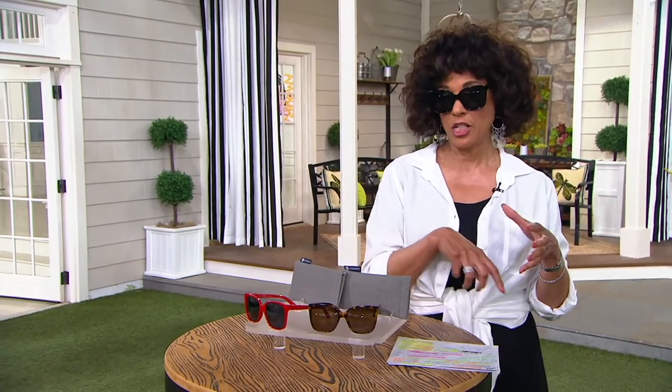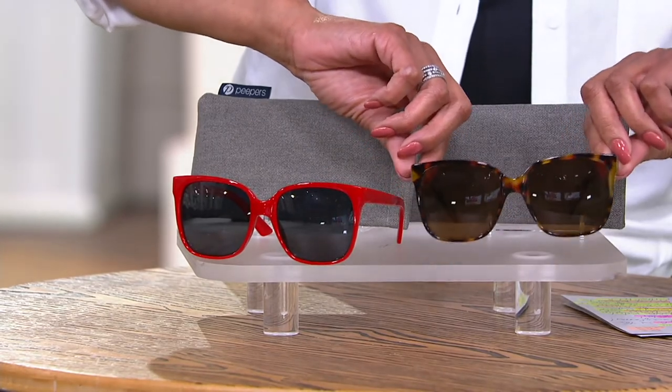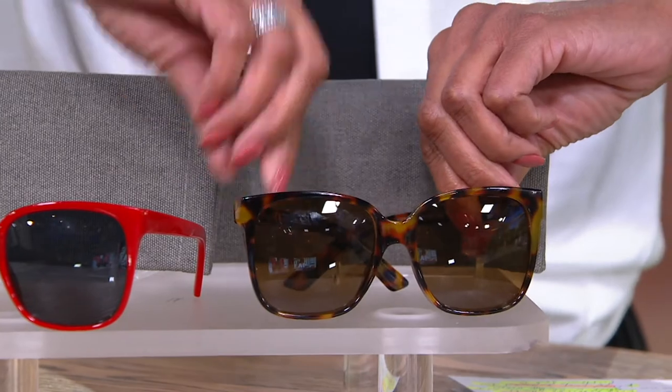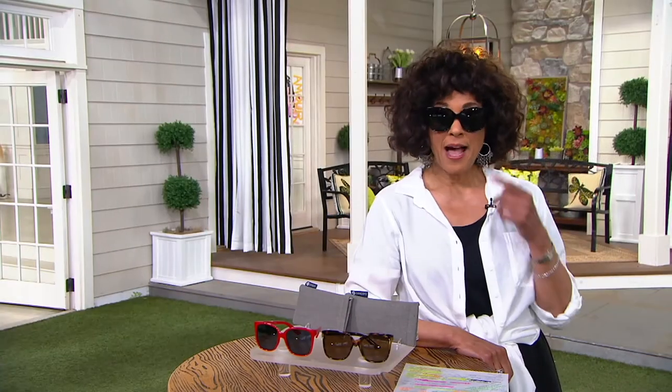These are very popular — first time we're introducing Peepers sunglasses on QVC. If you want the Palisades Hollywood glam look, let us know. Here are quick inventory updates: tortoise — the most popular — has 700 left for the season. Red has 800 remaining. The black also has 800. And there are 750 pairs left in the navy tortoise. The item number is 8395-326.